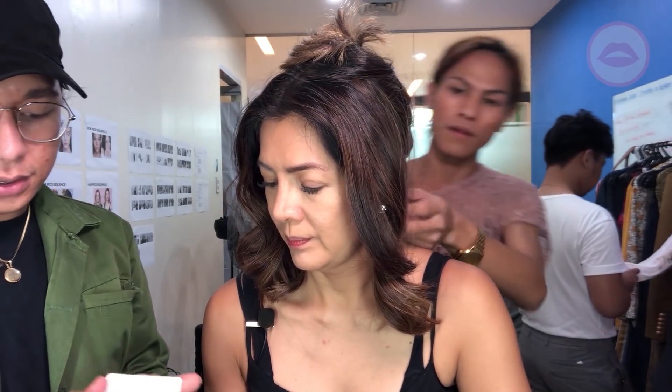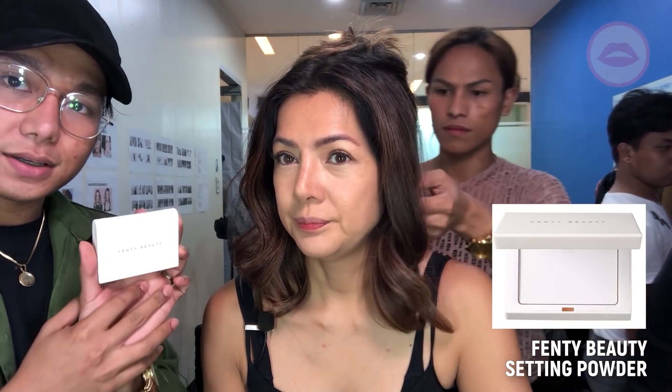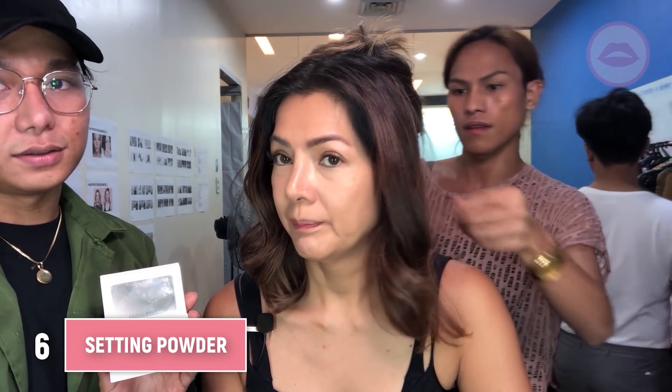I'm using a super light setting powder, which is Fenty Beauty. I'll put it on the area where we applied the concealer, or to conceal the imperfection — which is usually the under eye area, the cheek, side of the nose, and a little piece of the forehead. And then that's it.